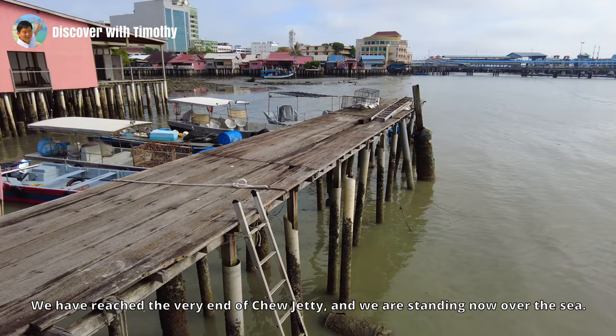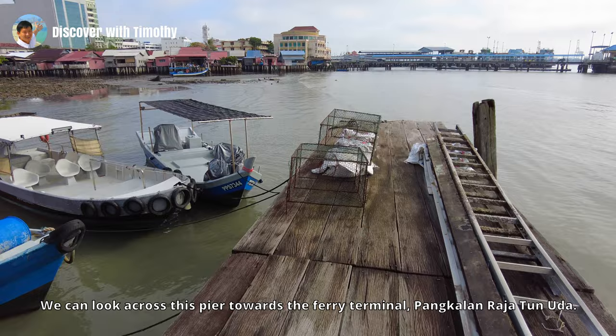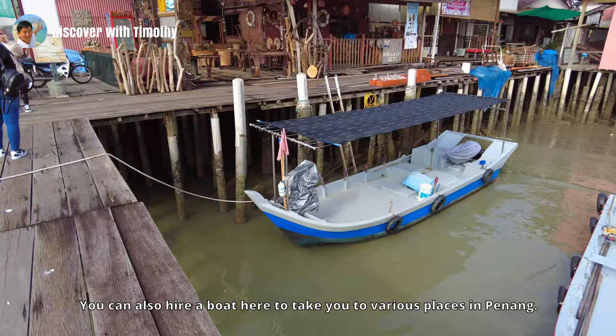We have reached the very end of Yeo Jetty, and we are standing now over the sea. We can look across this pier towards the ferry terminal, Pangkalan Raja Tun Uda. Here are some fish cages. You can also hire a boat here to take you to various places in Penang.